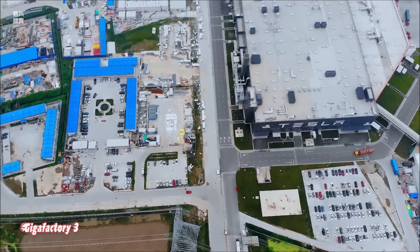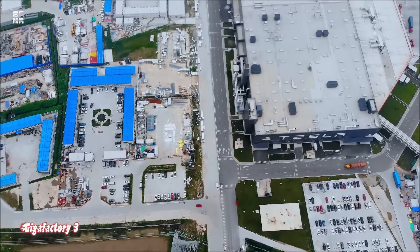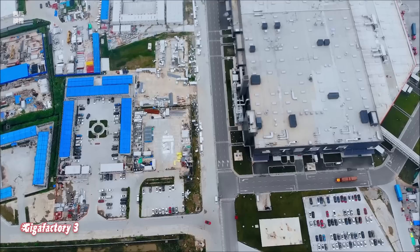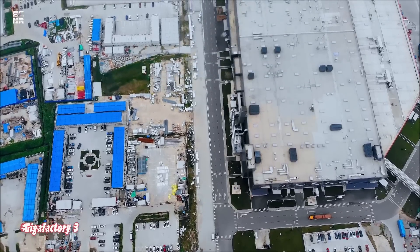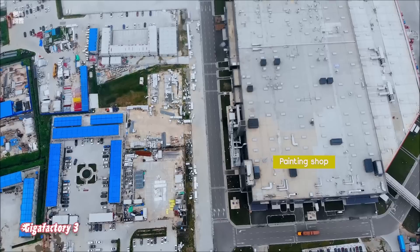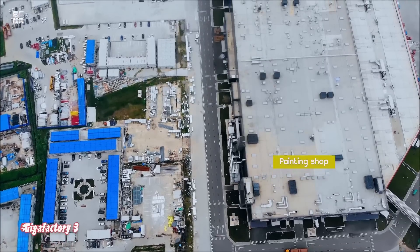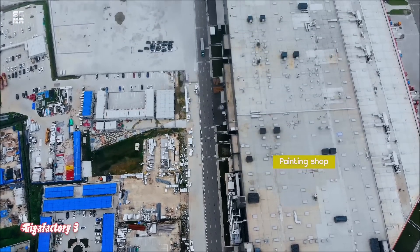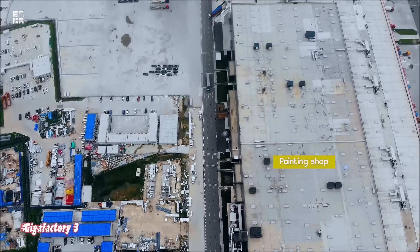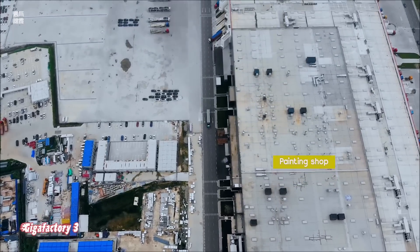This would be quite an interesting setup, seeing as the Model 3 factory and the Model Y factory appear to be linked together through their stamping areas. Recent drone flyovers have shown that this may be the case, since a sky bridge now seems to be visible between the Phase 1 and Phase 2a buildings. The presence of this structure opens a lot of speculation about Tesla's production plans for China.